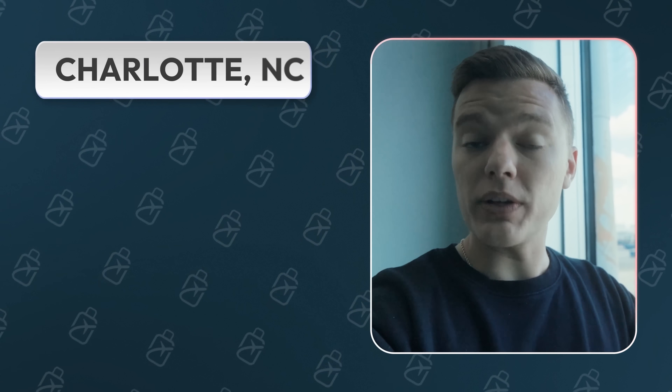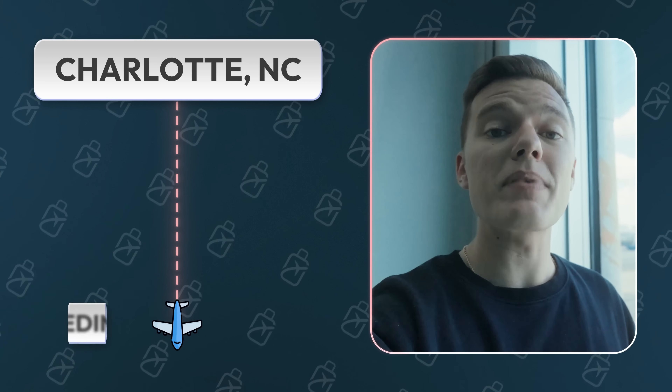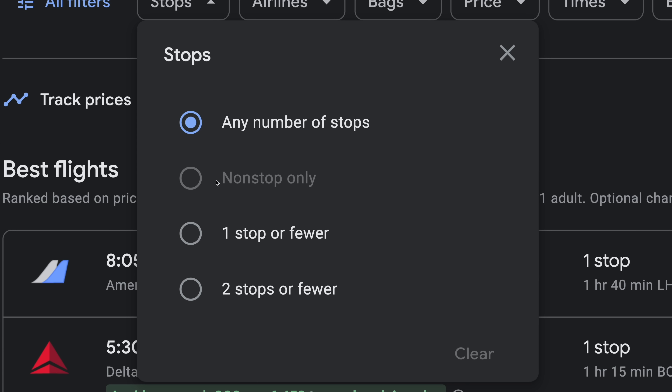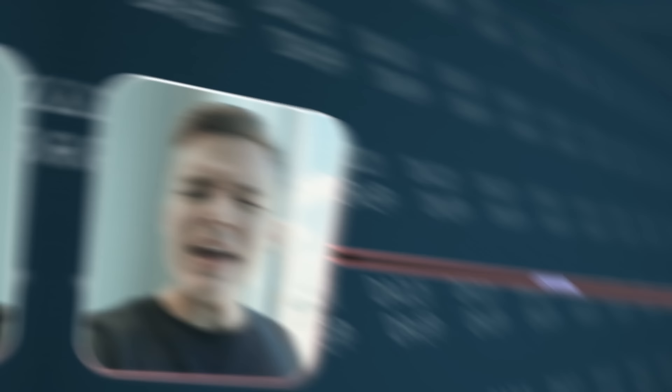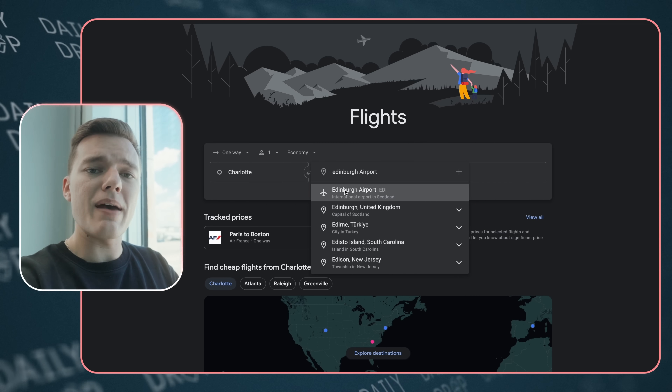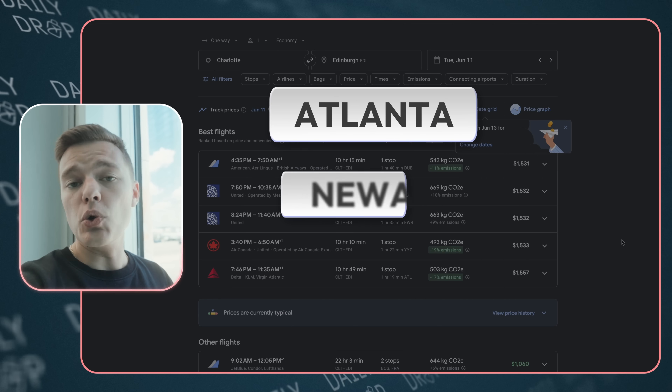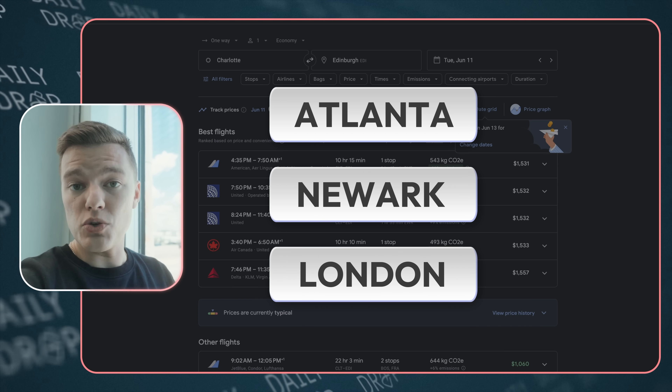For example, we're currently here in Charlotte, North Carolina, on our way to our next stop in Edinburgh, Scotland. In this particular case, there are no direct flights between those two locations, so we know that no matter how we spin it, we're going to have a layover in some city. A quick Google Flights search shows most options have a layover at major airports like Atlanta, Newark, or London. But what if I reposition myself to a specific airport and saved a ton of points in the process?